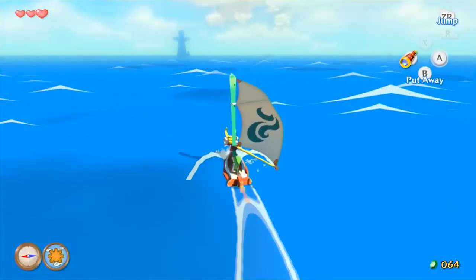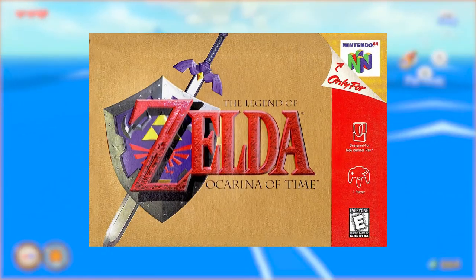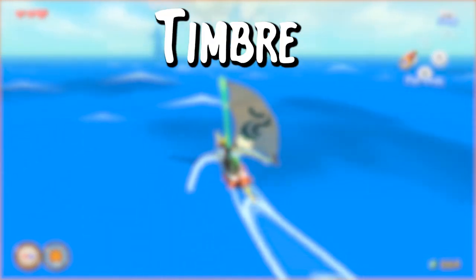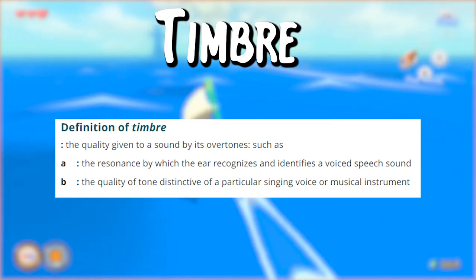The third favorite game of the poll was Legend of Zelda, and we're specifically going to look at Ocarina of Time to talk about timbre. Timbre is defined as the quality of musical sound, and it directly affects the emotion the composer wants to convey.